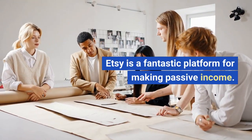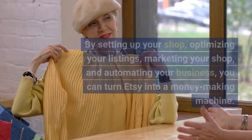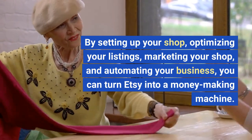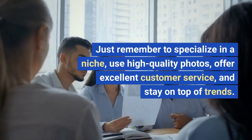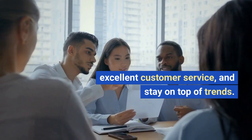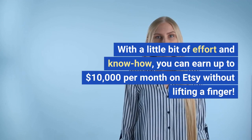Etsy is a fantastic platform for making passive income. By setting up your shop, optimizing your listings, marketing your shop, and automating your business, you can turn Etsy into a money-making machine. Just remember to specialize in a niche, use high-quality photos, offer excellent customer service, and stay on top of trends. With a little bit of effort and know-how, you can earn up to $10,000 per month on Etsy without lifting a finger.